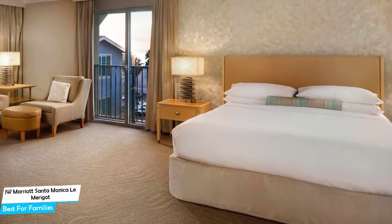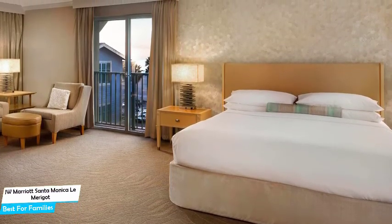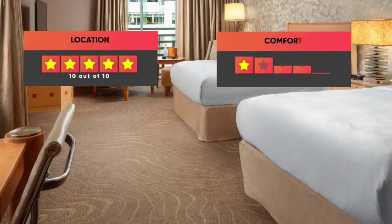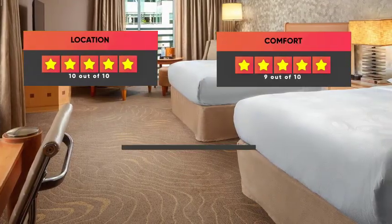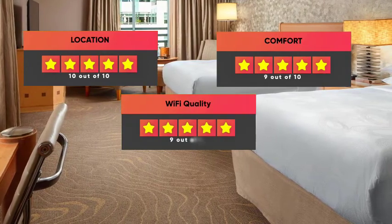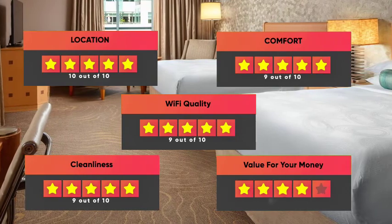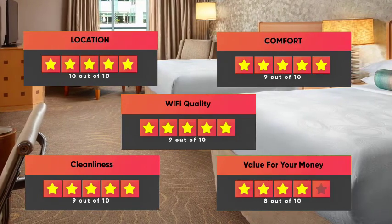Prices can vary depending on the room size and amenities offered. Here are our ratings for this hotel: Location 10/10, Comfort 9/10, Wi-Fi Quality 9/10, Cleanliness 9/10, Value for money 8/10.